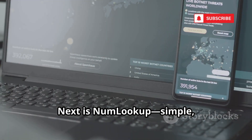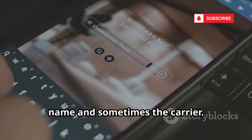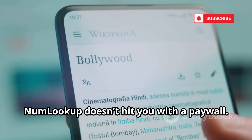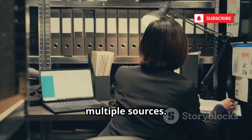Next is NumLookup — simple, free, and no sign-up required. Enter a number and it scans its database for the owner's name and sometimes the carrier. Unlike many services, NumLookup doesn't hit you with a paywall. It's a reliable backup if Truecaller comes up empty. Always double-check your findings with multiple sources.